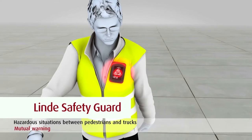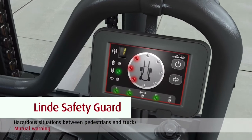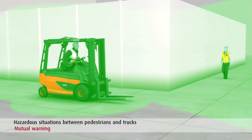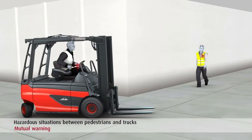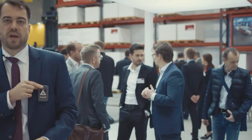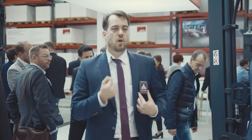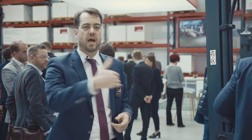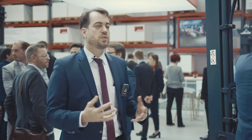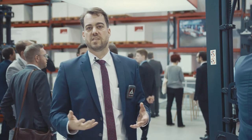When I am approaching the truck, the driver gets an indication from which direction the pedestrian is approaching. And also if I get close to this truck, I get vibration and light. You can see that I also get a warning that behind the corner a truck could arrive. This pays highly into the Linde Safety Concept.